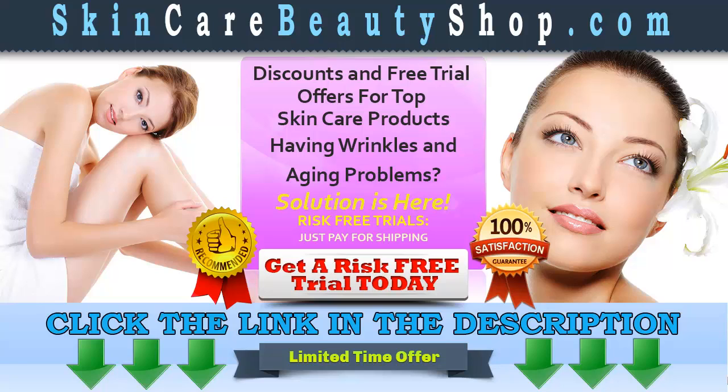Click the link in the description to get your risk-free trial and visit skincarebeautyshop.com for other related products and special offers. Read terms and conditions before claiming your risk-free trial. This is a limited time offer.